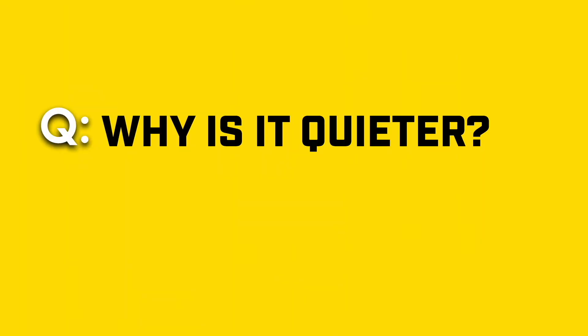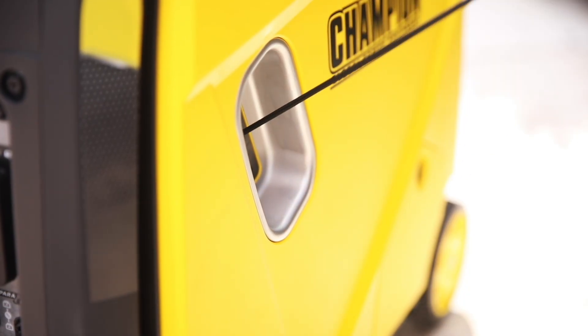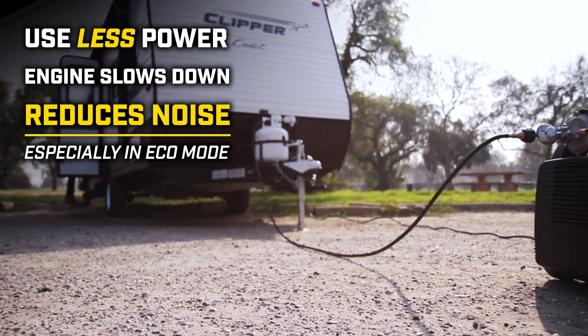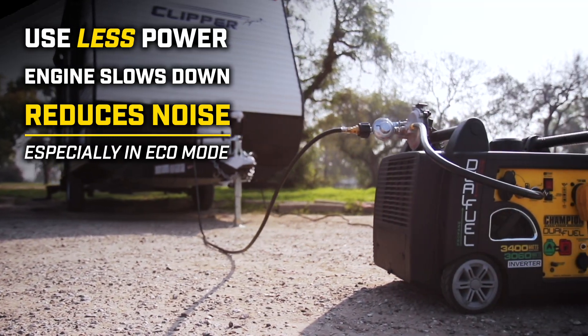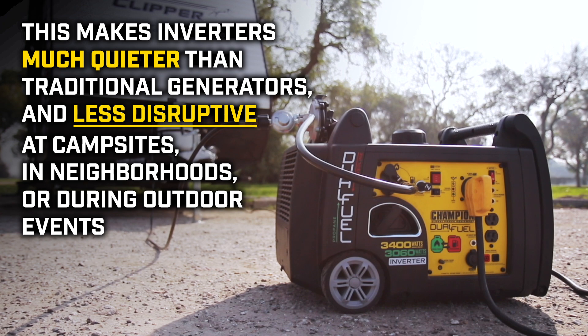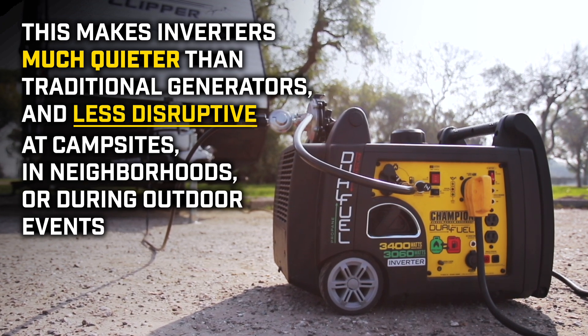Why is it quieter? Inverters use special mufflers and sound dampening technology. When you use less power, the engine slows down, which reduces noise, especially in eco mode. This makes inverters much quieter than traditional generators, and less disruptive at campsites, in neighborhoods, or during outdoor events.